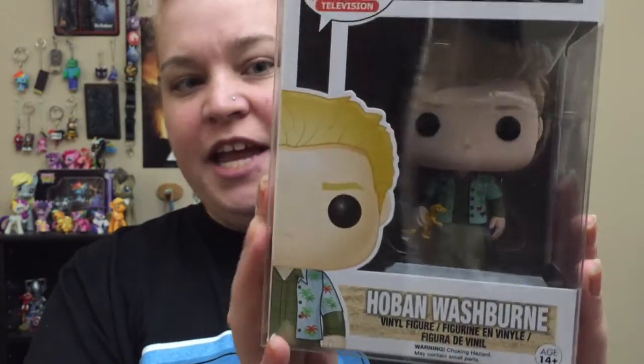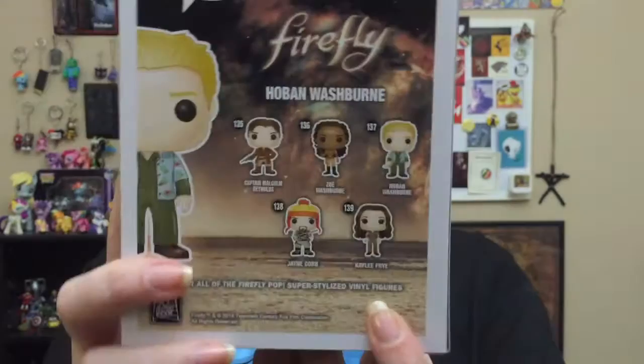Next we have a pop — it's a Firefly pop, Hoban Washburn, a.k.a. Wash. He is super cool. And I have to say how amazing Collectible Geek is — they shipped this in a pop protector, a plastic case over the actual box to protect it. Why don't all subscription box companies include pop protectors? Collectors who like pristine boxes really need that. There are five pops in the Firefly series.